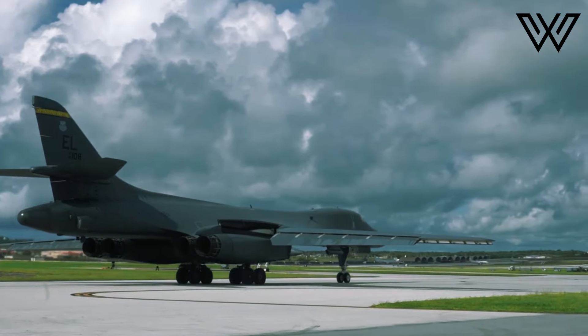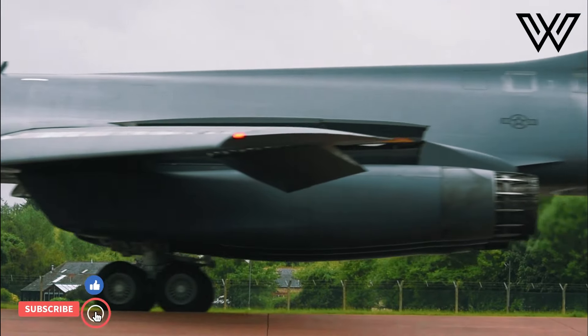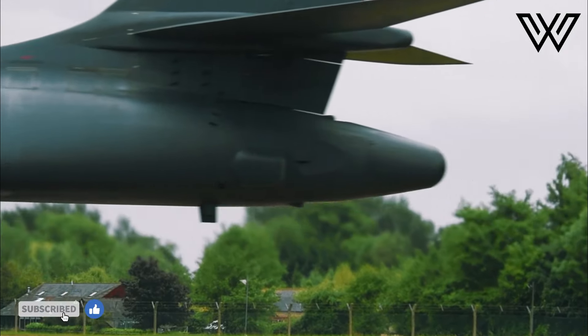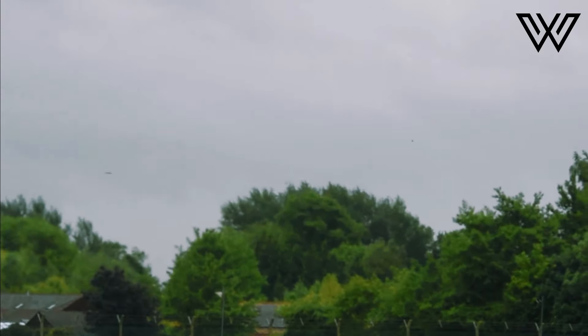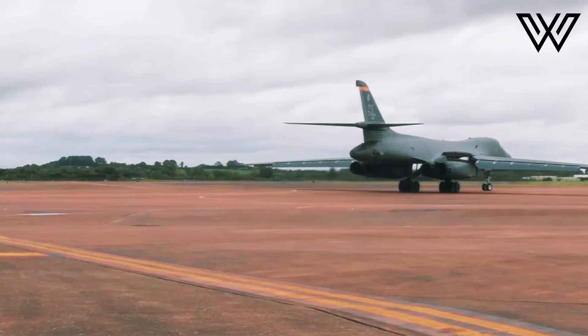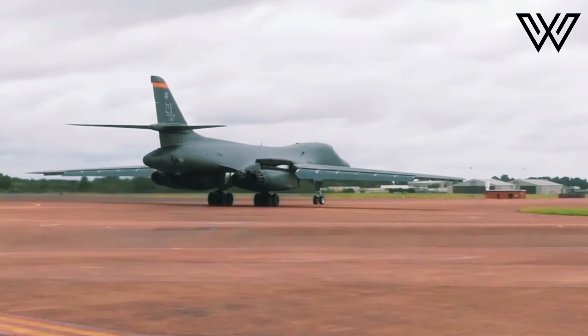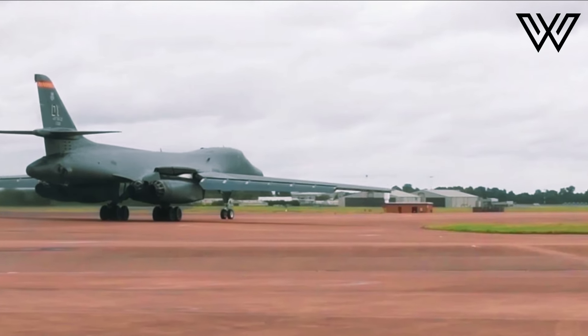A total of 104 B-1s were produced, but fewer than 60 remain in service today. Earlier in January, one of the remaining aircraft crashed while attempting to land at Ellsworth AFB, South Dakota. Four crew members were on board but were able to eject safely, the 28th Bomb Wing at Ellsworth said in a statement.